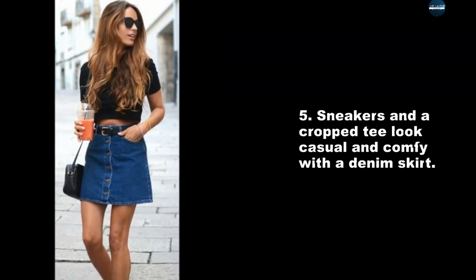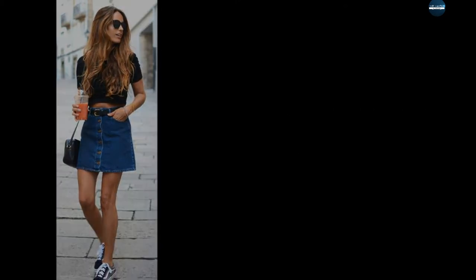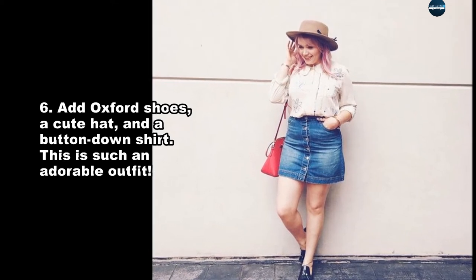Sneakers and a cropped tee look casual and comfy with a denim skirt. Add Oxford shoes, a cute hat, and a button-down shirt for another great combination.